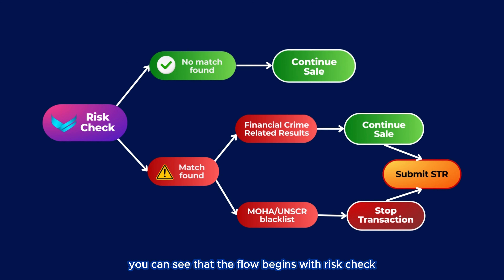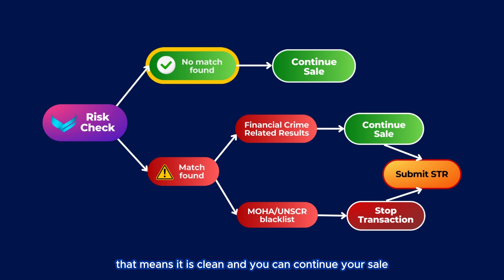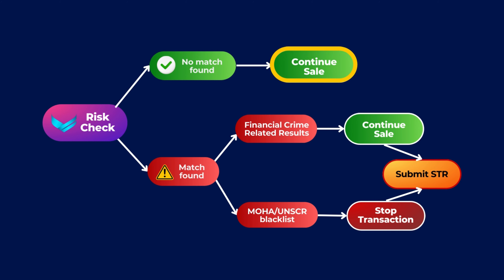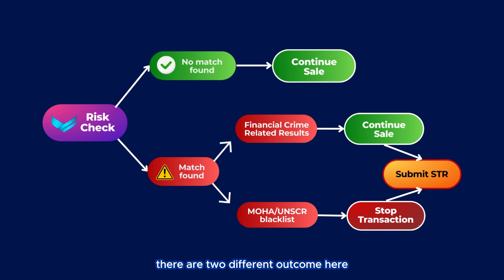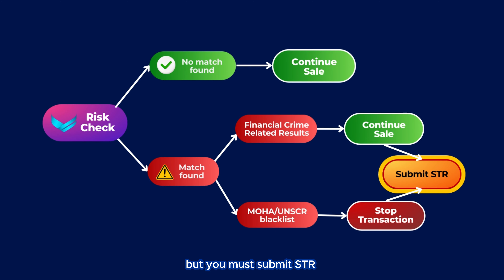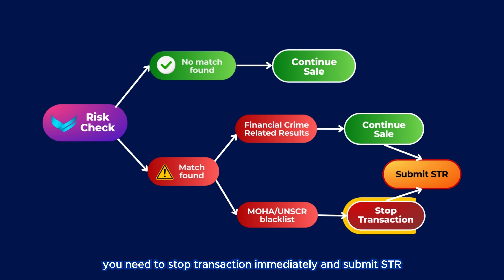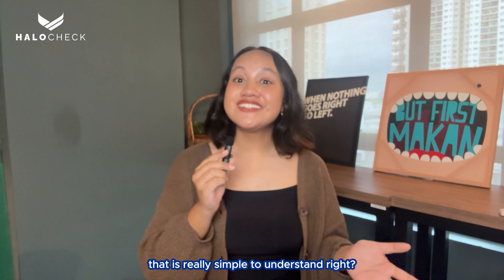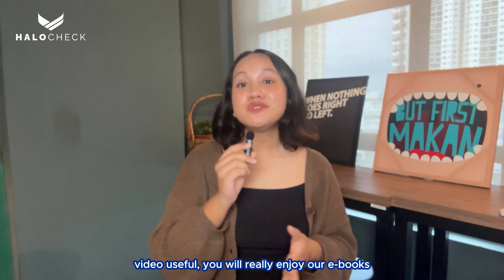To help you understand even better, we have prepared a simplified compliance flow. The flow begins with a risk check. If there is no match found, it is clean and you can continue your sale. However, if there is a match, you need to be cautious. If the match is a financial crime-related result, you may still continue the sale but must submit an STR. If the match falls under the MOHA or UN SDR blacklist, you need to stop the transaction immediately and submit an STR.